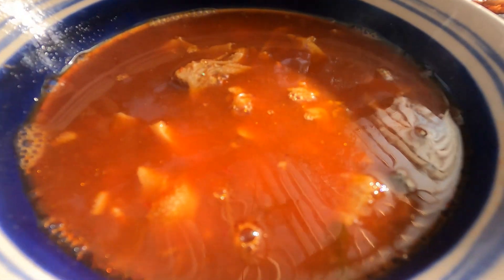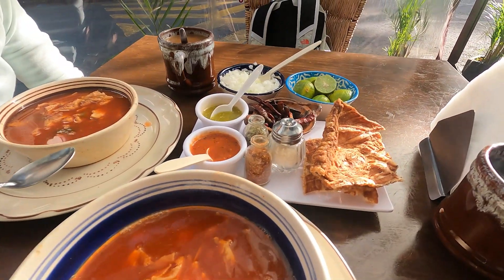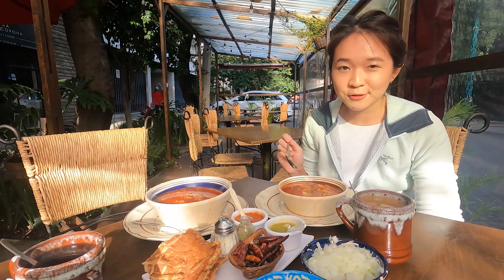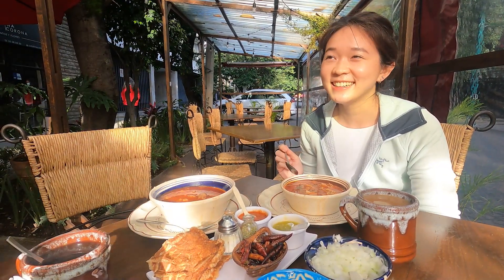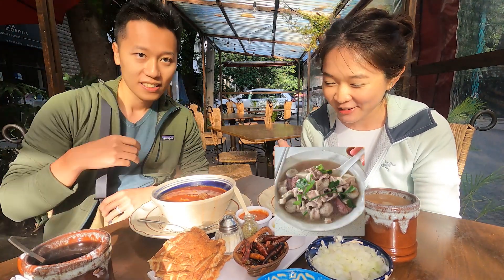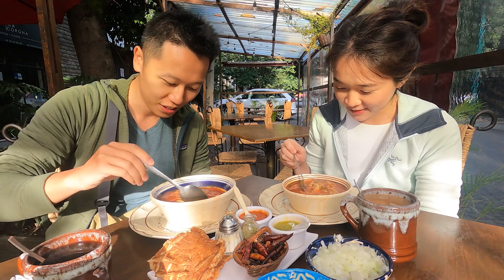We've got soup and some sides that you add. It smells so organ-y. Yeah, it smells like pig organ soup. Okay, I don't know if I'll like it. Let's try the broth. Oh my god, I don't know what I think of it.